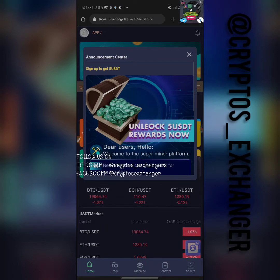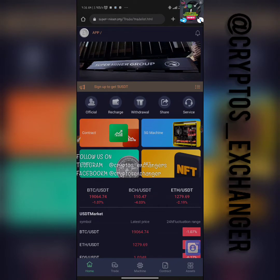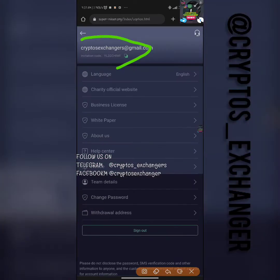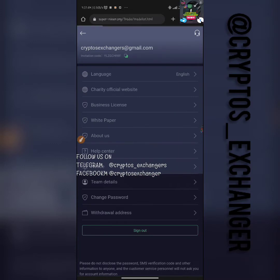This video today is just to show you the full overview of the platform. Once you register it's going to look exactly like this — you're going to get your five free dollars. If you want to get your referral link, come to the section called "Apps", click on your email, and this is where you can copy it. Click on "Team Details" and you're going to be seeing your referral code right there.